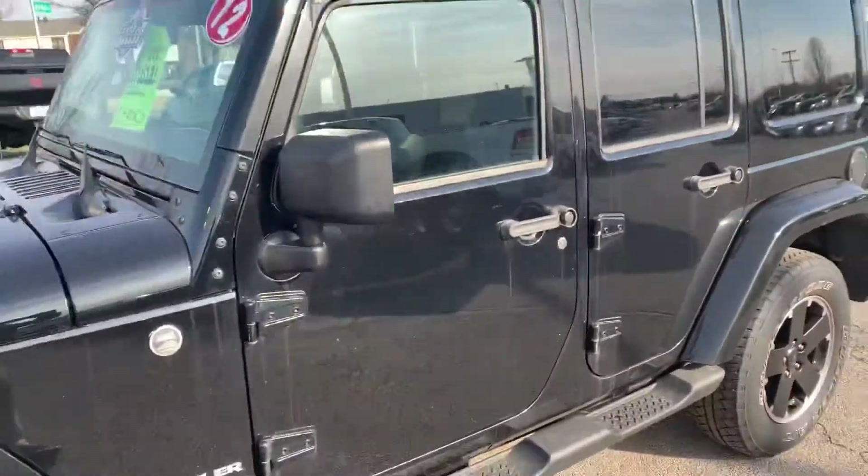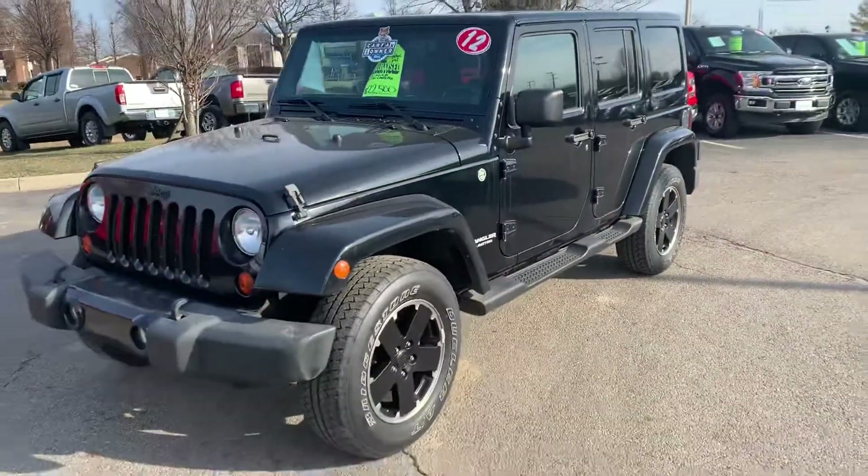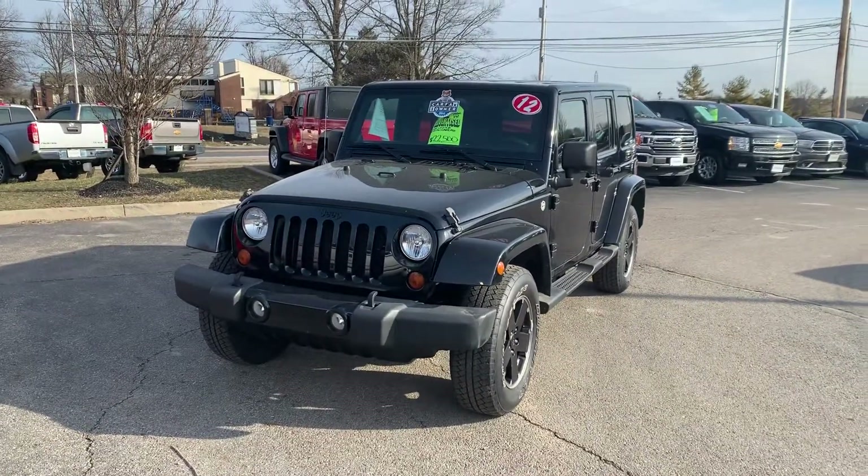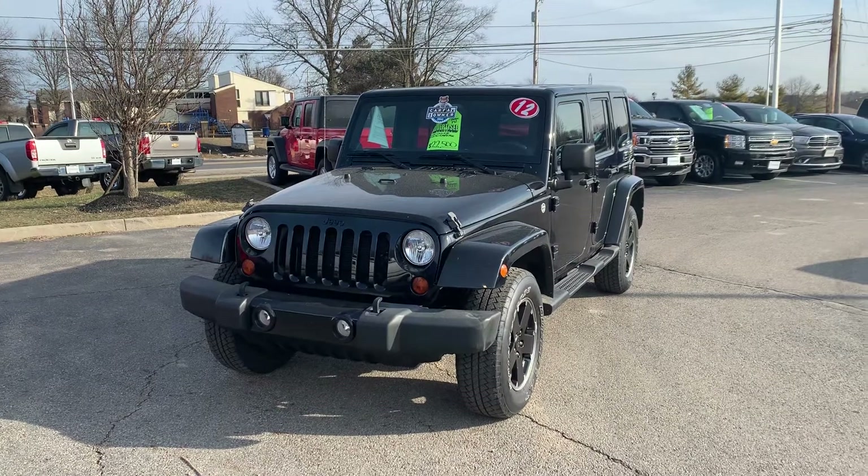This vehicle was purchased from us originally — all the service records have been done with us. It is a one-owner, clean Carfax: no accidents, no damage, no issues, no recalls. Thanks for watching, hope to hear from you soon!